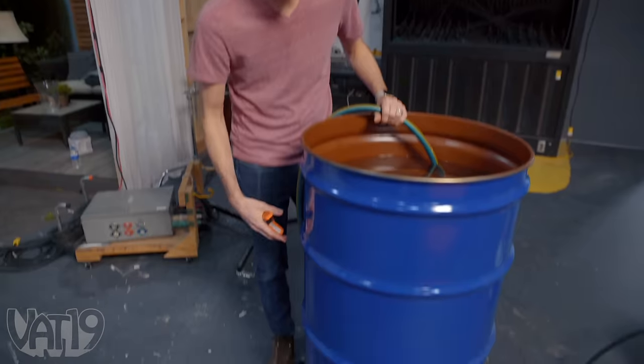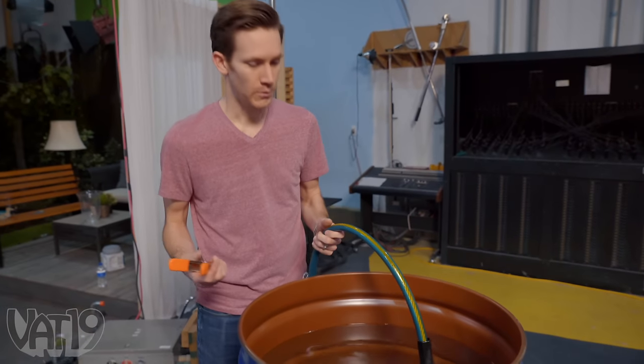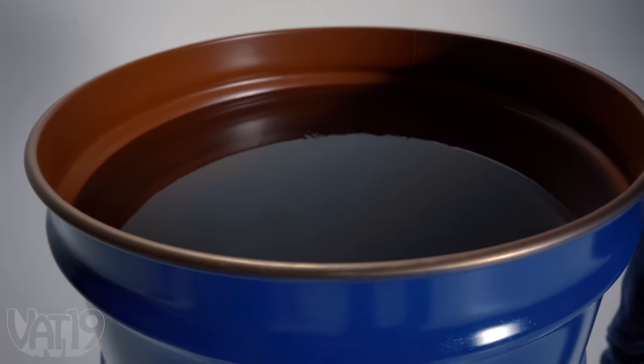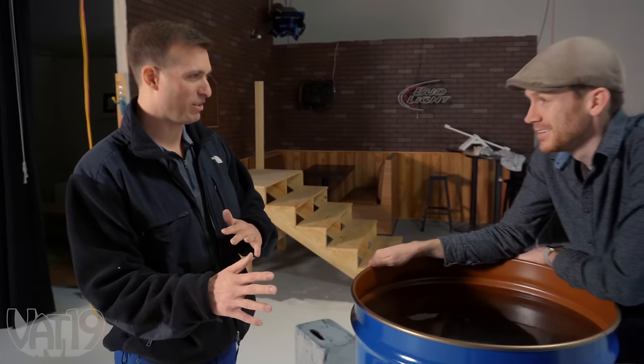I built a pipe frame to stand this barrel up, got a little burner down there, filled it up with water. Let's see how well this boils. I've been looking at the weather and it's all over the place. This is so much that's gotta be cooled down, and if the weather's fluctuating and it doesn't work, we can't do it again.